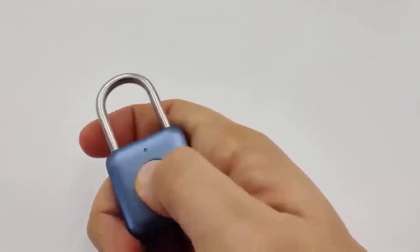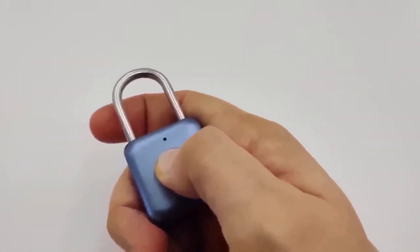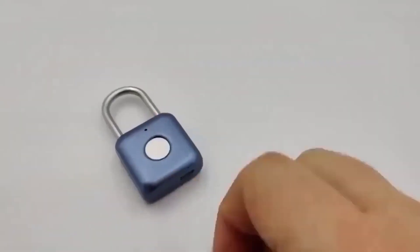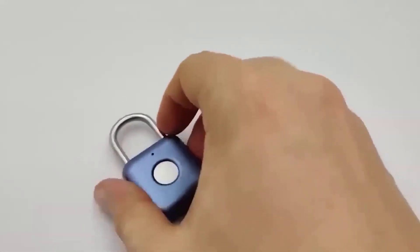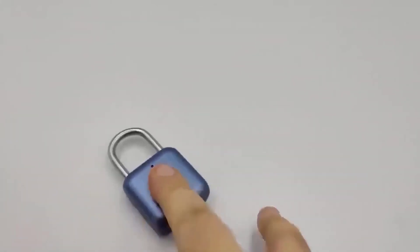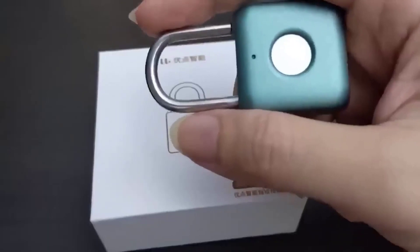This is a small lock that can be hung on a suitcase, bicycle, or backpack to protect your belongings from thieves. However, I would not advise using it to lock a garage door or house door. The lock can be opened only one way — with a fingerprint. As the manufacturer claims, the built-in battery lasts for a year of work, recharging via a micro USB cable.